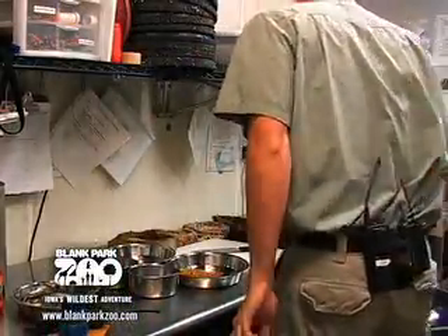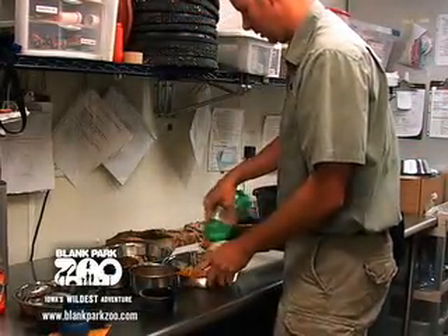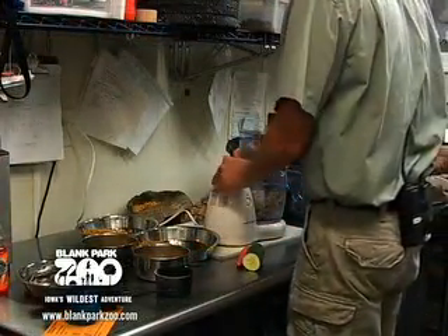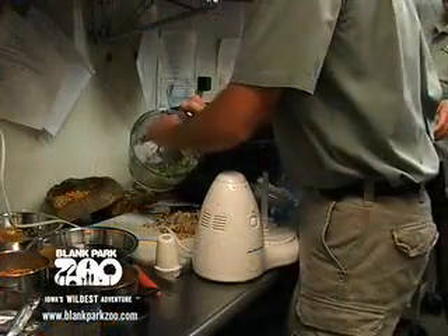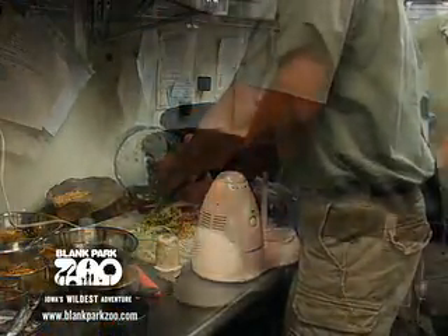As a keeper here at the zoo, we make a variety of diets for many different species of animals such as birds, reptiles, and amphibians and the northern lynx as well as the ring-tailed lemurs. Many of the diets that we feed here as a zookeeper have a variety of fruits and vegetables, and there are varieties of different types of pellets or grains that we feed the animals as well.